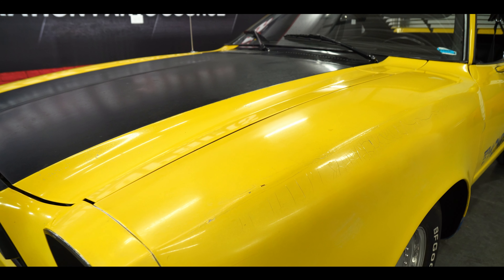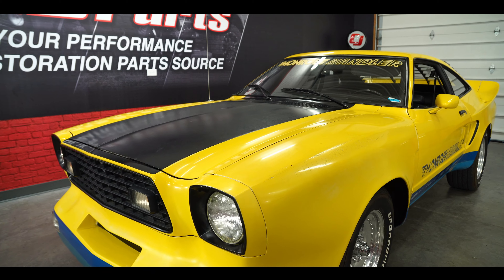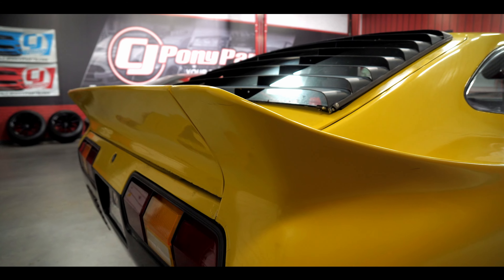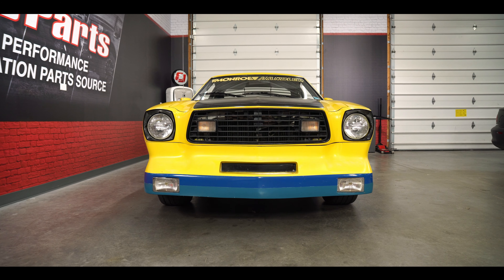The biggest thing is the Monroe Handler Body Kit. These were made by Creative Car Craft and feature an IMSA-style design with huge fender flares in both the front and back, a massive rear spoiler built in, and custom front and rear bumpers to really give the car a crazy 70s race car look.